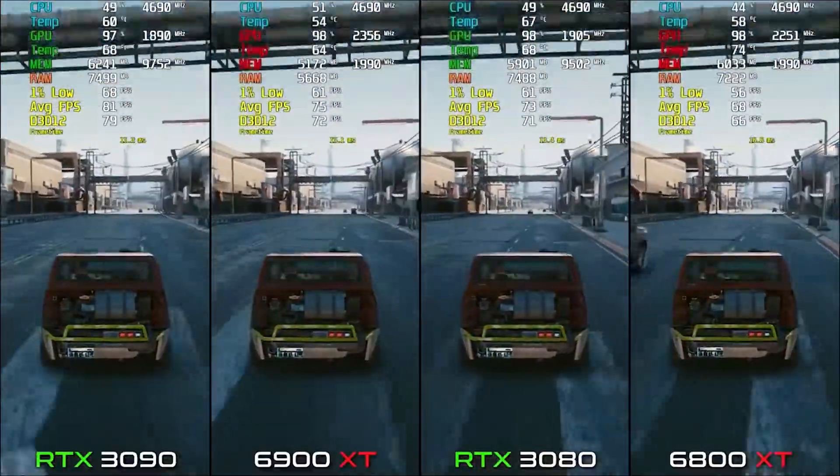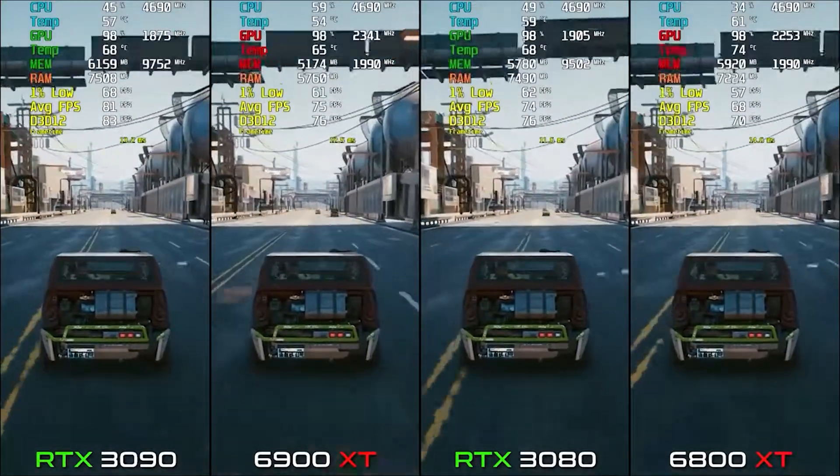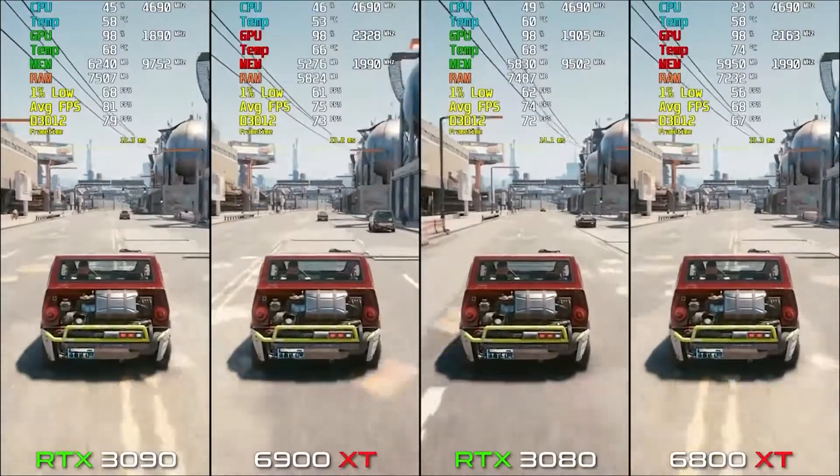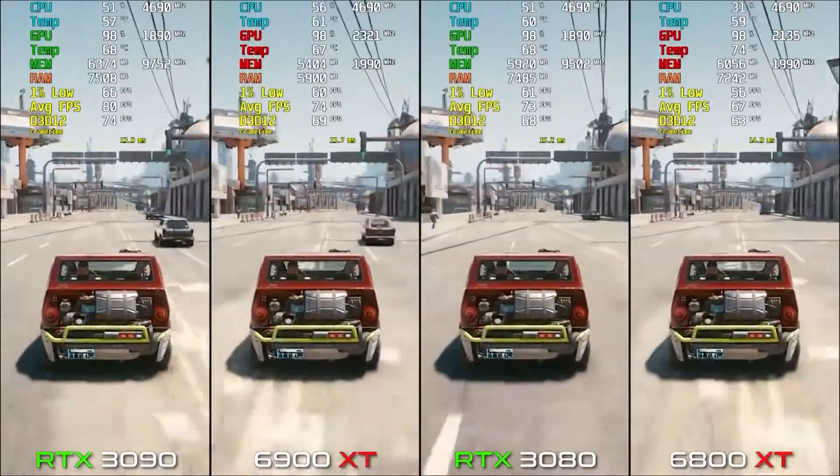On the 6800 XT it's 68-69 FPS, and on the 3080 it's around 73-74 FPS. Only a 4 to 5 FPS difference, which doesn't justify the price difference.